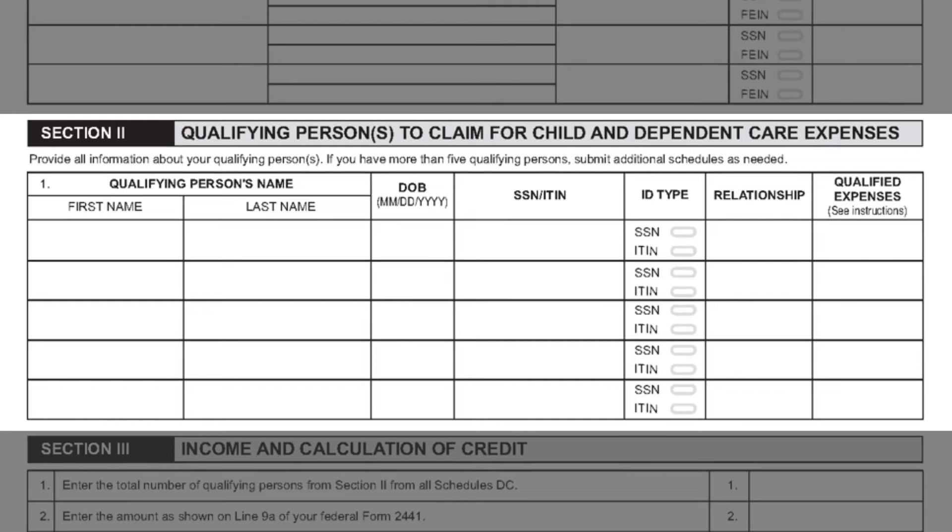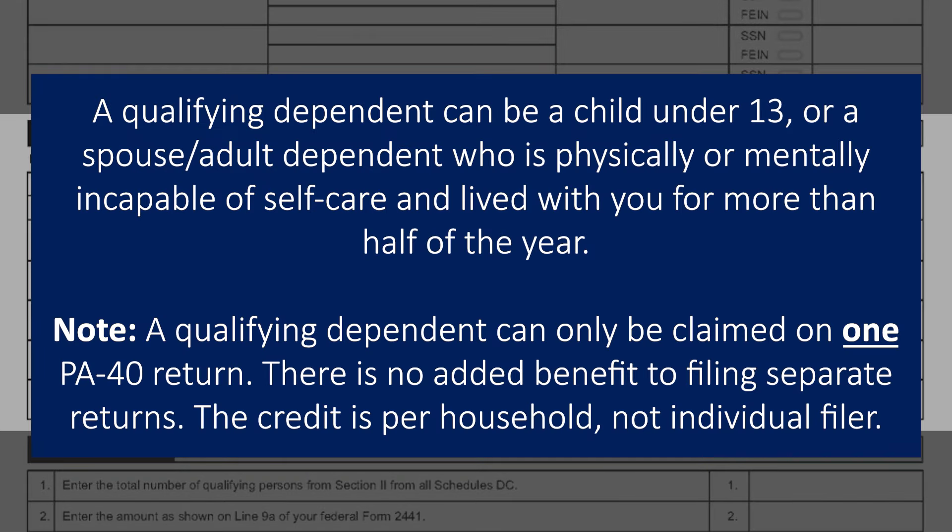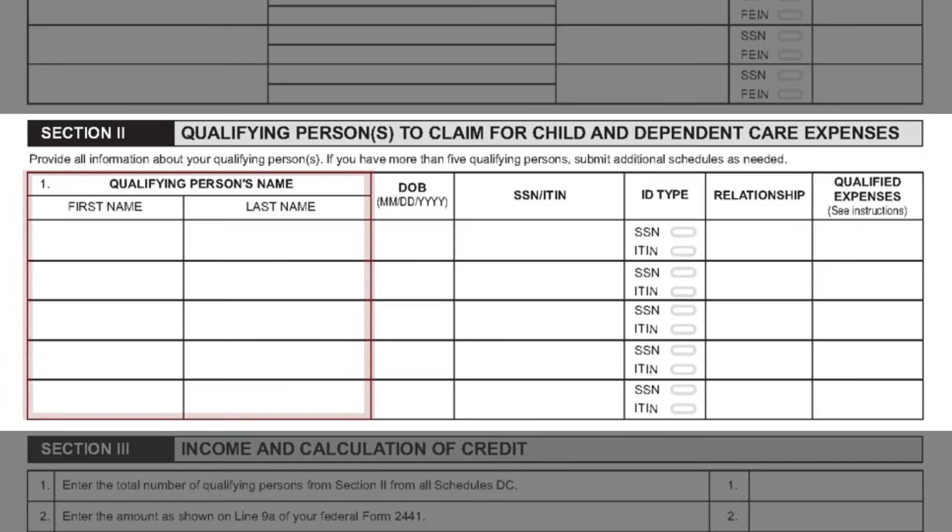Section 2 is used to report the qualifying child or dependent information. A qualifying dependent can be a child under the age of 13, or a spouse or adult dependent who is physically or mentally incapable of self-care and lived with you for more than half of the year. In this section, you will enter the name of each dependent, their date of birth, social security number or individual taxpayer identification number, relationship, and the amount of qualifying expenses that are included on Part 2, Line 2D of the Federal Form 2441.